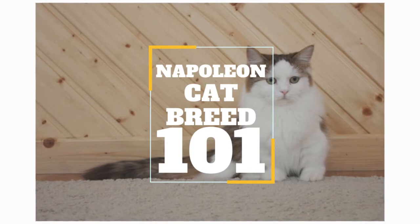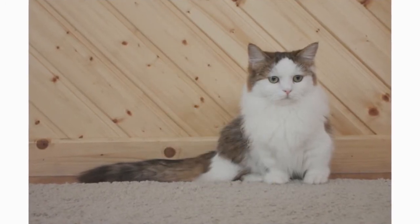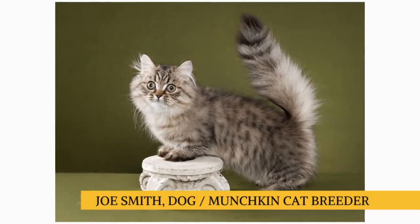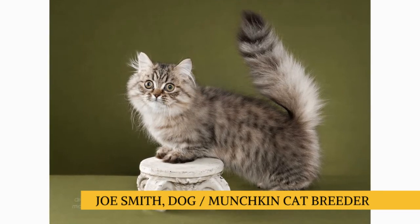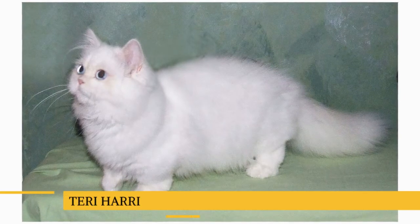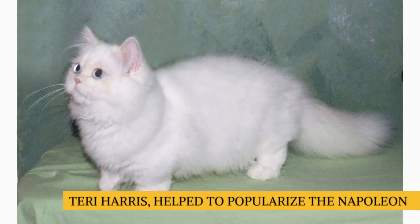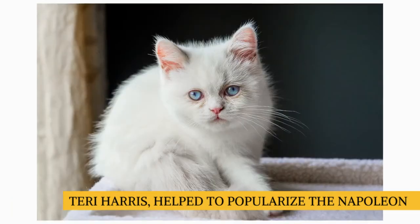If you dig deep into the history of the Napoleon, you'll discover that this dwarf kitty dates back to 1996. Their origin story involves a dog breeder by the name of Joe Smith, who decided to breed a cat based on the Munchkin and Persian breeds after he saw a Wall Street Journal article about Munchkin cats. Later on, another breeder named Terry Harris helped to popularize the Napoleon, which was officially acknowledged by the International Cat Association in 2011.